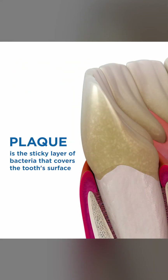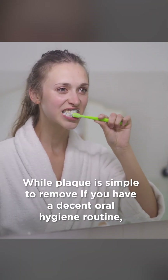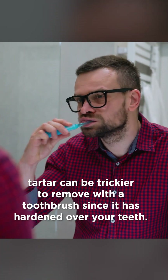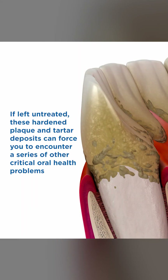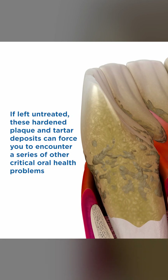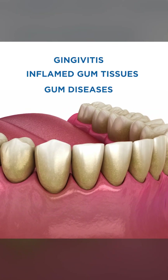Plaque is the sticky layer of bacteria that covers the tooth's surface, while tartar is just the mineralized form of plaque. While plaque is simple to remove if you have a decent oral hygiene routine, tartar can be trickier to remove with a toothbrush since it has hardened over your teeth. If left untreated, these hardened plaque and tartar deposits can force you to encounter critical oral health problems like gingivitis, inflamed gum tissues, and gum diseases.